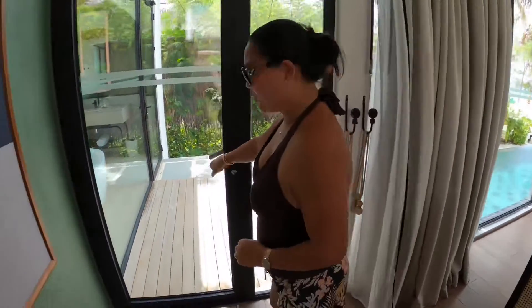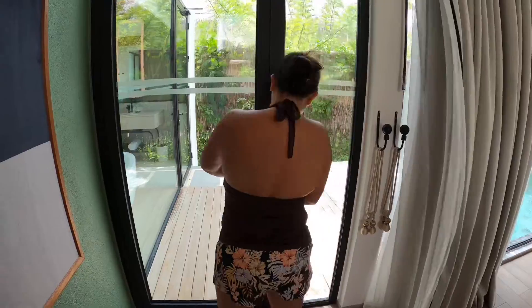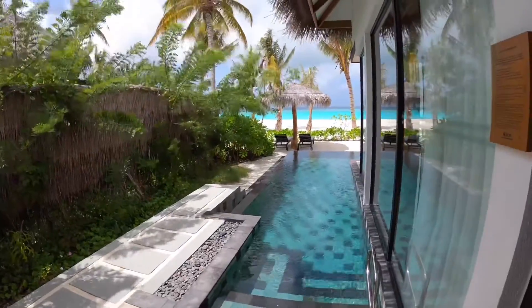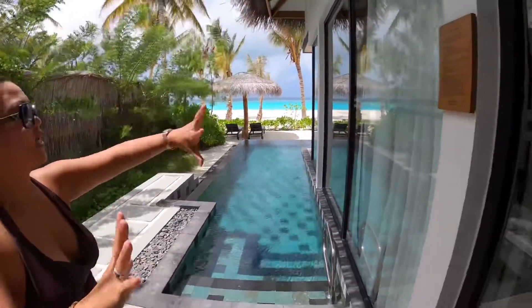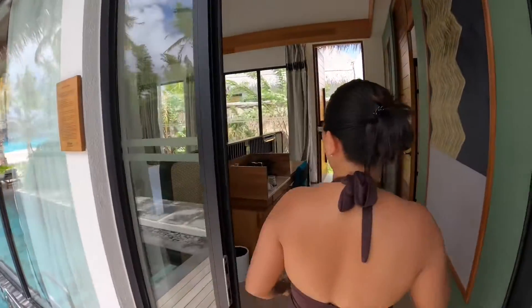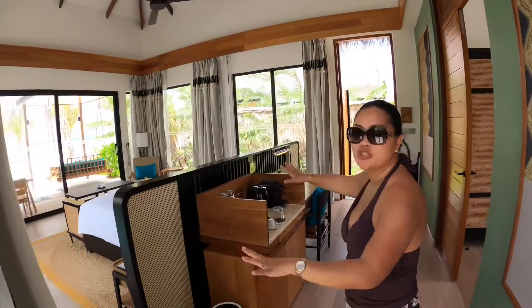From here you can access — there's a door to go outside. There are a lot of doors. The accessibility of this villa is amazing. And on this side, it's fully windowed, so when you're inside it feels very spacious and wide.